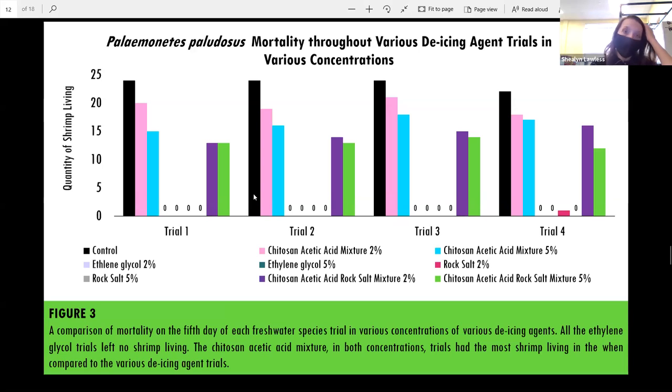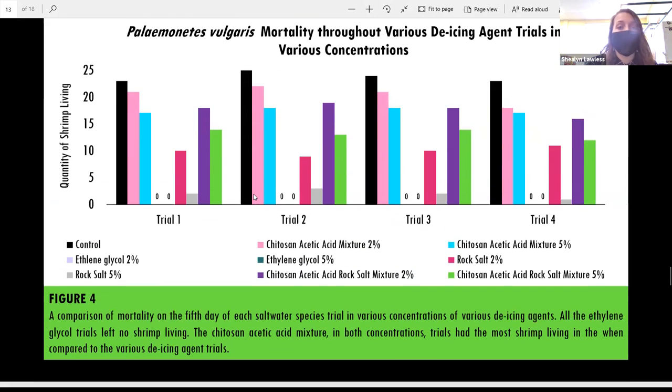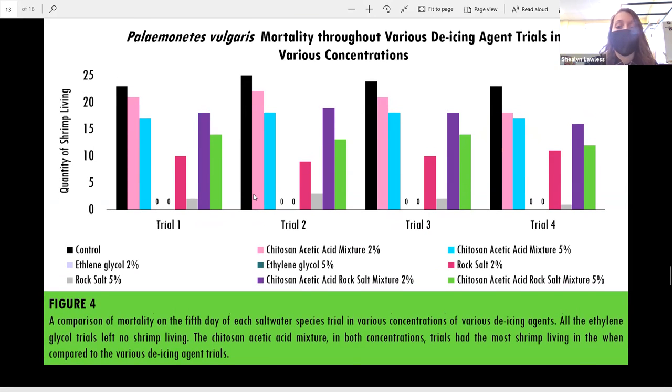The main result was shrimp mortality. The shrimp placed in ethylene glycol — none of them lived, showing it was a very toxic mixture. But the shrimp placed into the chitosan-acetic acid mixture and the chitosan-acetic acid rock salt mixture had the most survivors. Rock salt also left some alive. For the saltwater species, rock salt also played a factor because they have a higher salinity tolerance, but the chitosan-acetic acid mixtures still prevailed with the most living shrimp.